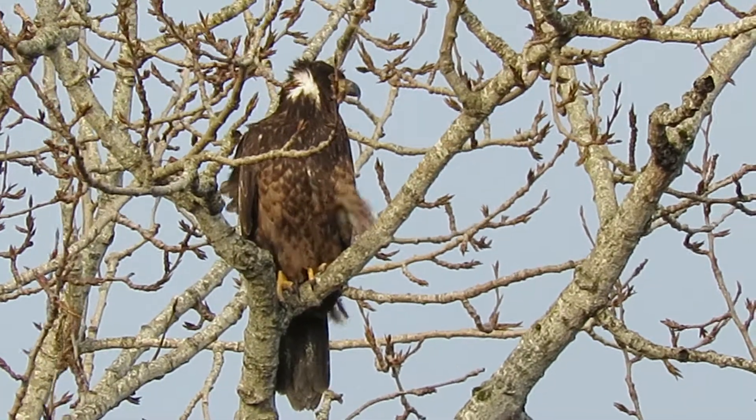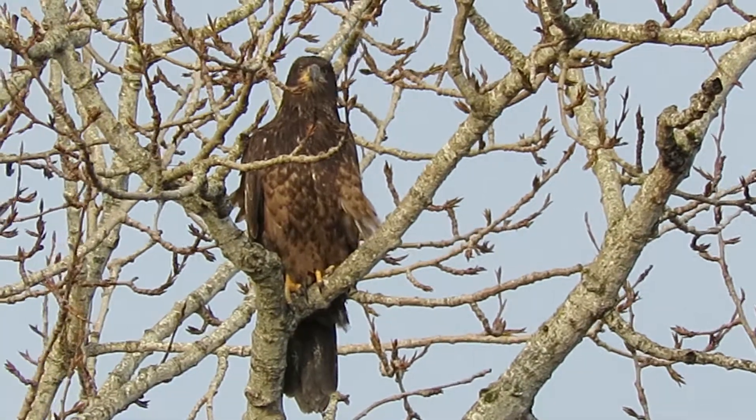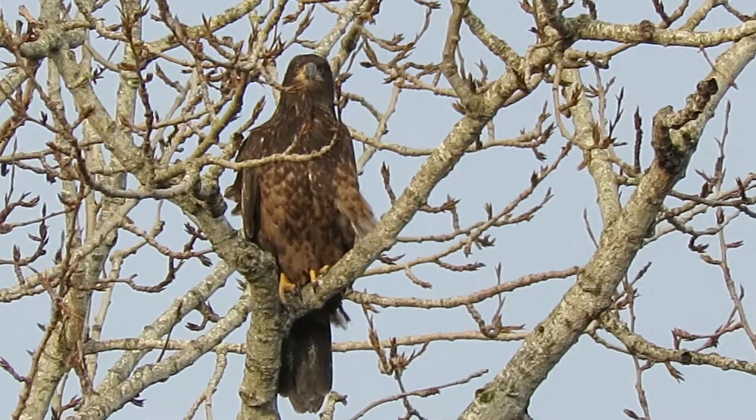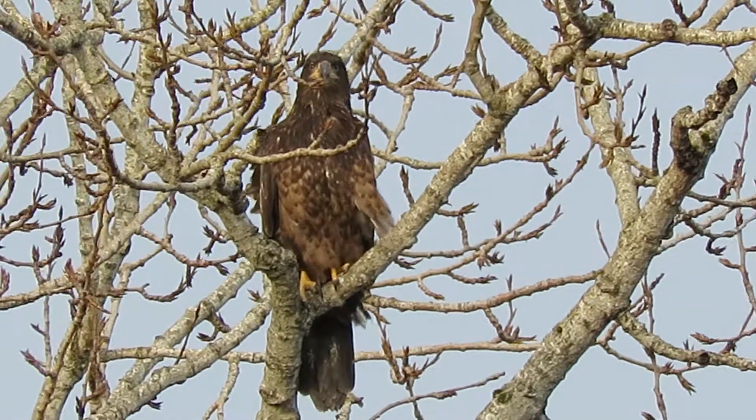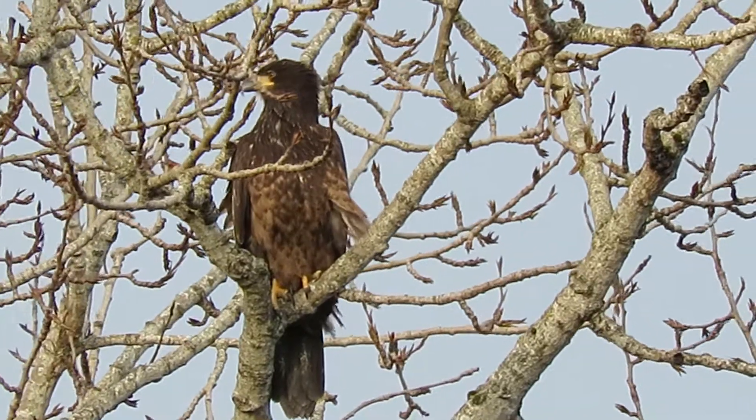We've come to the end of James Street where the road makes a curve right by the Green River, and you can see the nest up in the tree. This juvenile bald eagle is sitting high up in the top of the tree, and the nest is down behind the limbs and the trunk.